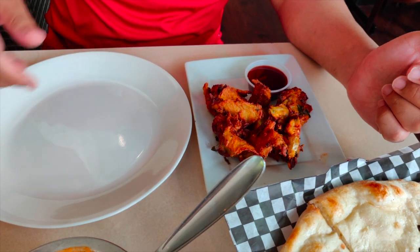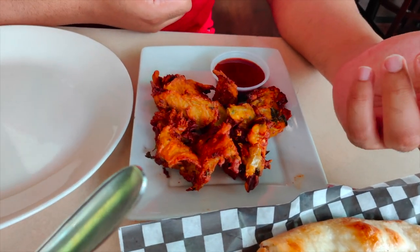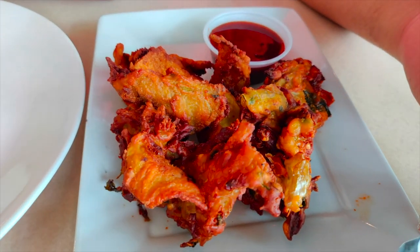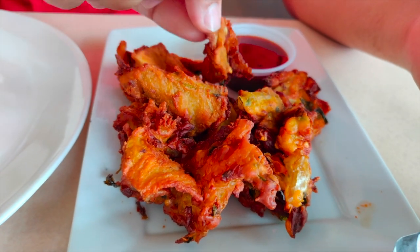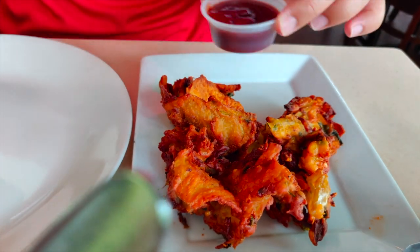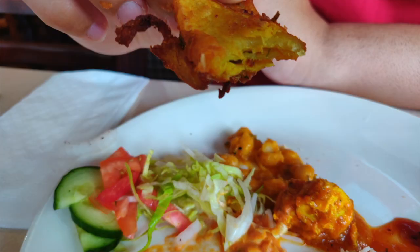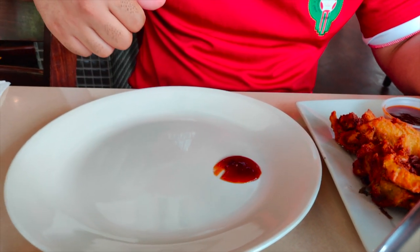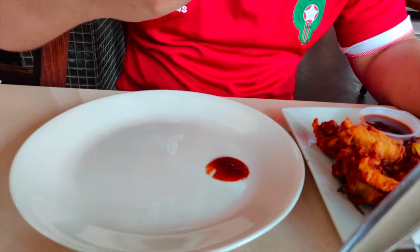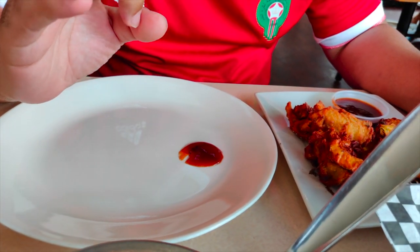As she mentioned, these are pakoras — basically corn fritters made with potato, spinach, and spices like coriander, cumin, salt, and pepper. We'll just try a piece, and this is the sauce, which is plum sauce — it's kind of sweet and sour. Mmm, it's really good! It's crispy but at the same time it's not salty, and the spices are just right.